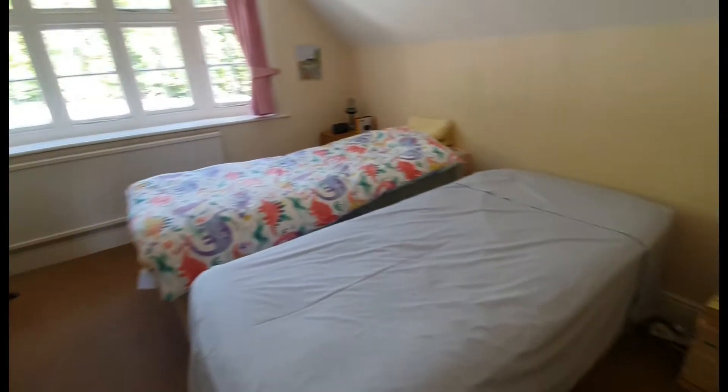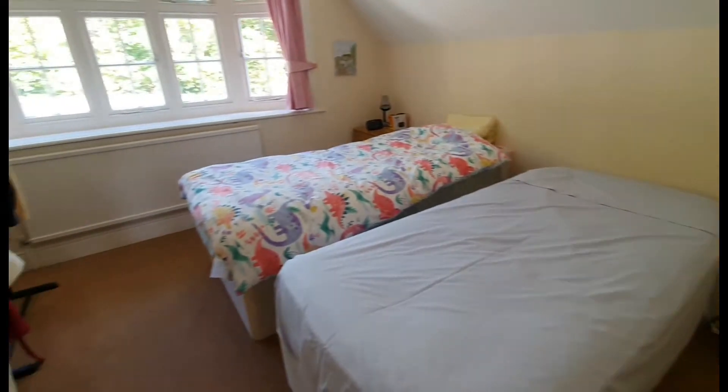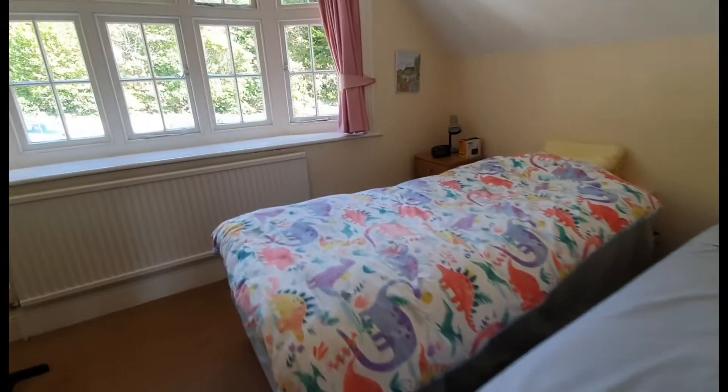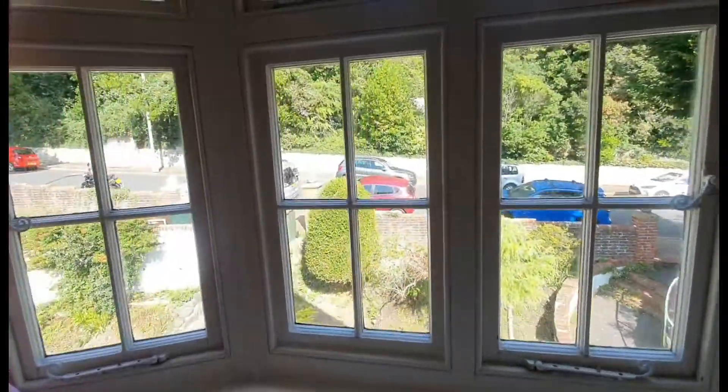The bedroom is a really nice size with ample space for a double bed. Got a built-in storage cupboard and a nice big bay window to the front.